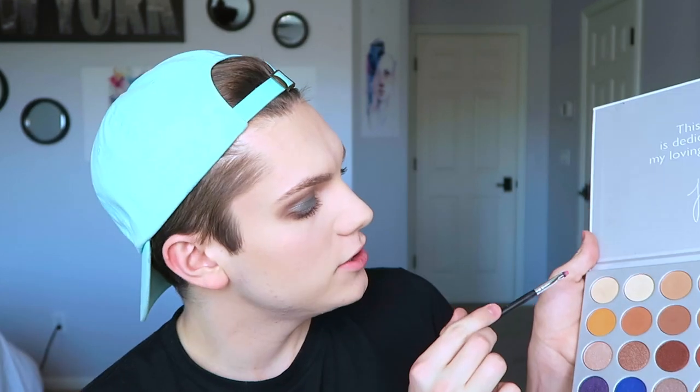I totally forgot to highlight my brow bone and inner corner. Going back into the Jaclyn Hill palette, I'll take this highlight shade and pack that into the inner corner — yes please — then dab it on the brow bone as well. And there we have it, the eyes are done. The lips are feeling really crusty right now, good thing I have lip scrub.